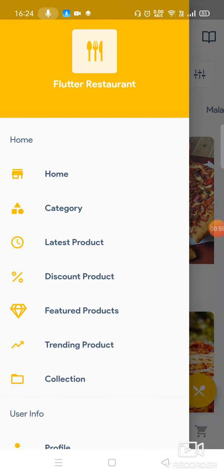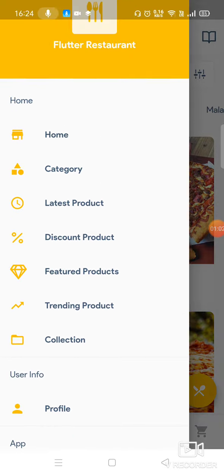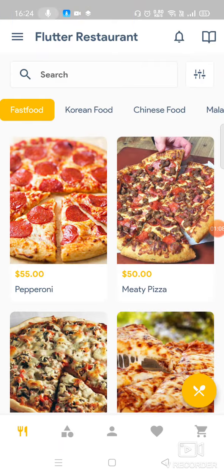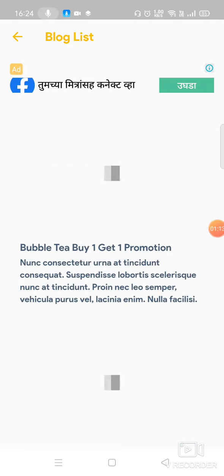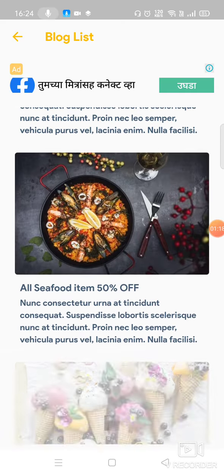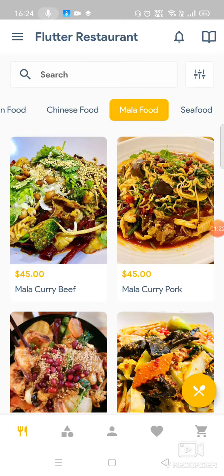We also have a side menu which allows you to navigate further. Just a quick one-minute video to show you that if you want to make this kind of app, this is the right time. You can have your blog and everything going on — this is the right product.